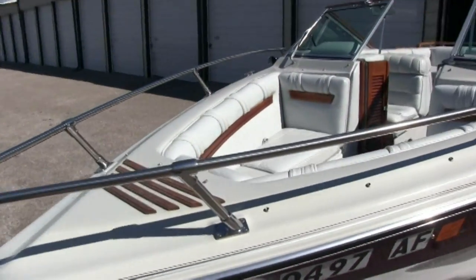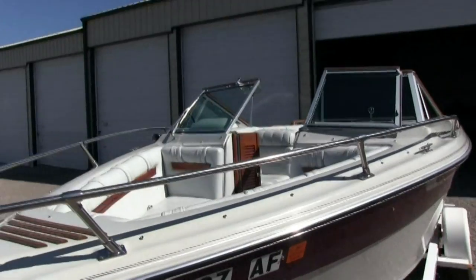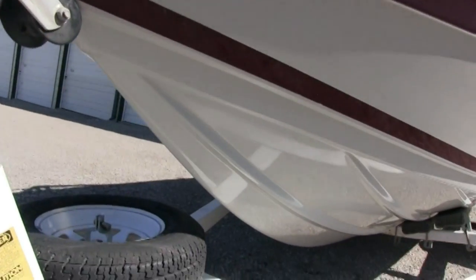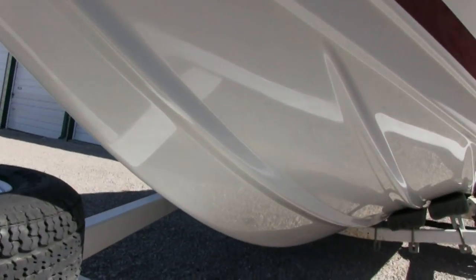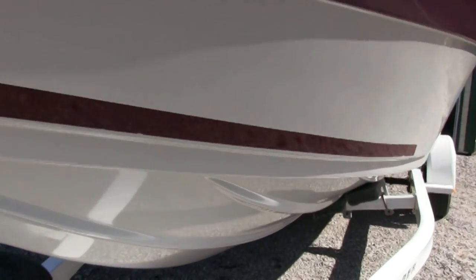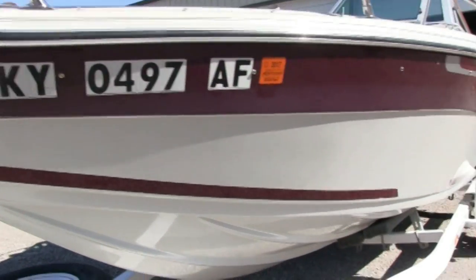This is a bow rider — I'll show you the inside when I climb up in it. Let's see if I can get down the side here and show that high gloss finish. The hull is beautiful.